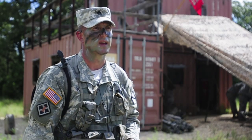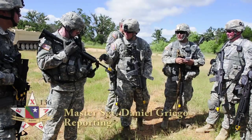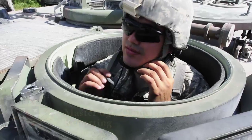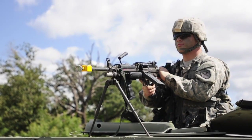We always train as we're deployed, and that's what we do here. The sappers of the Texas Army National Guard's 836th Engineer Company traveled from their home station in Kingsville, Texas to Camp Swift for a week of combat engineer training featuring a scaled scenario simulating a real-world deployment.